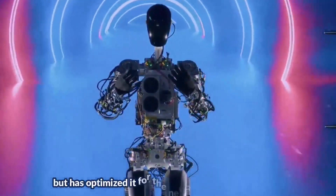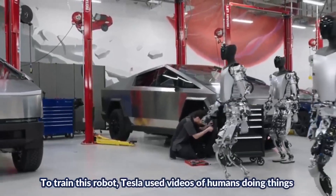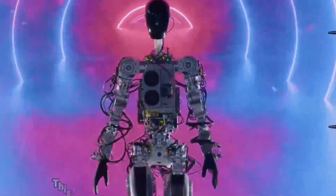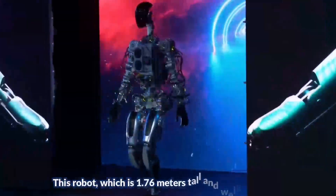For the Optimus, Tesla has used its autopilot software but has optimized it for the new body and environment. To train this robot, Tesla used videos of humans doing things in the real world so that Optimus can show its optimal performance.